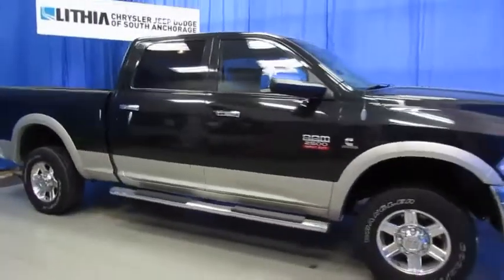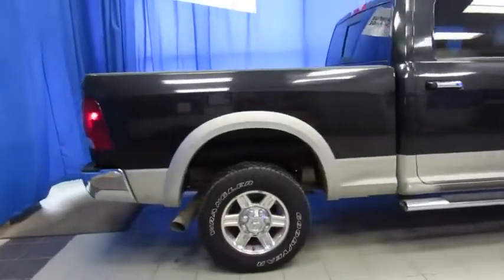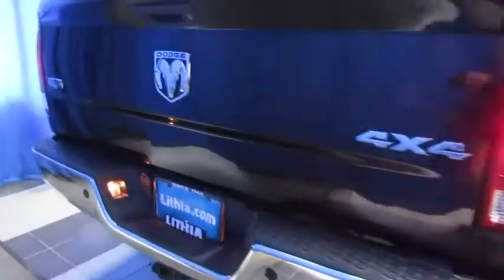You've been looking for a value price on a Cummins Turbo Diesel. This is your only shot, because this one is going to sell very quickly. This is a 2010. It's a Laramie, and it's very well equipped.